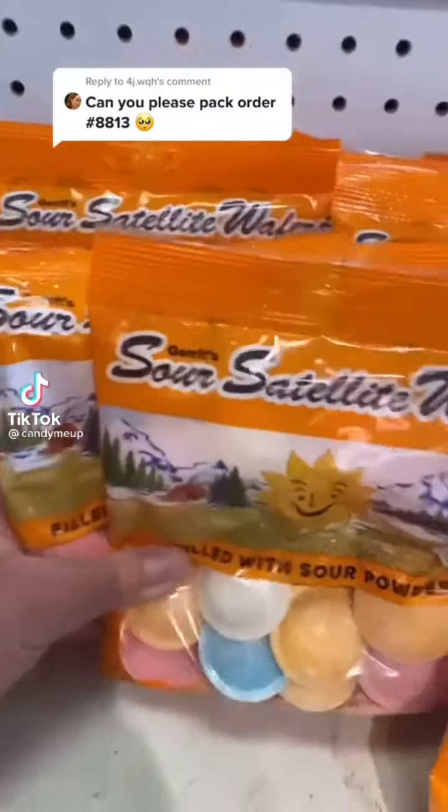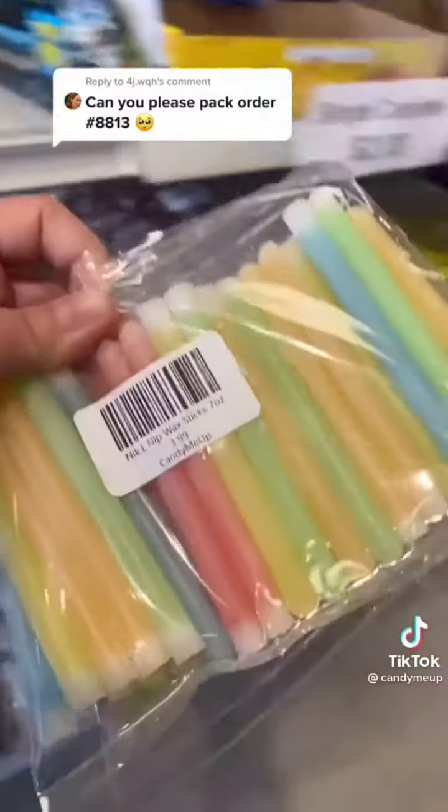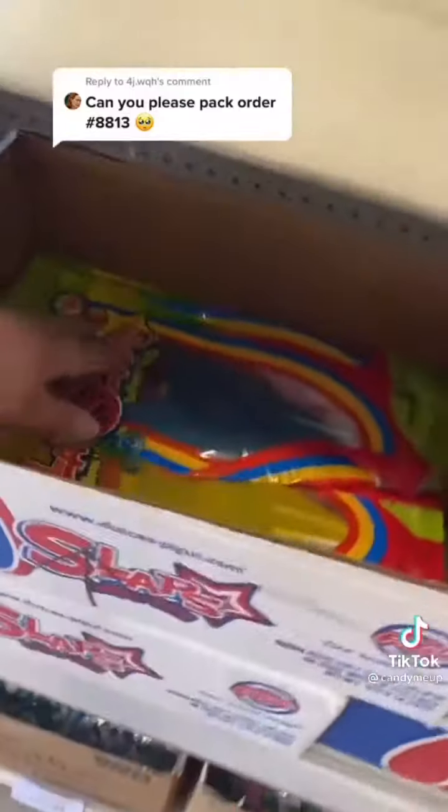Yes, of course. Three satellite sour wafers, two wax sticks, two sneaky stardusts, and one slops assorted. Time to pack!